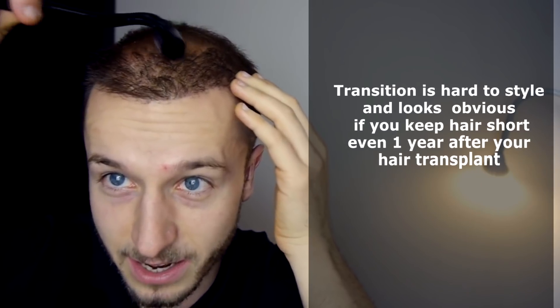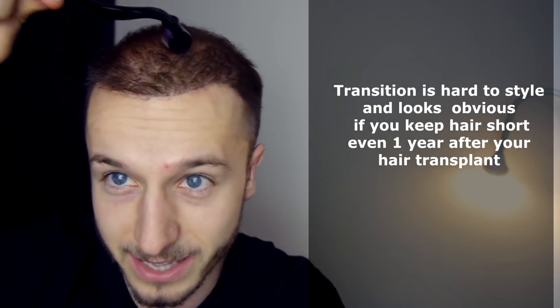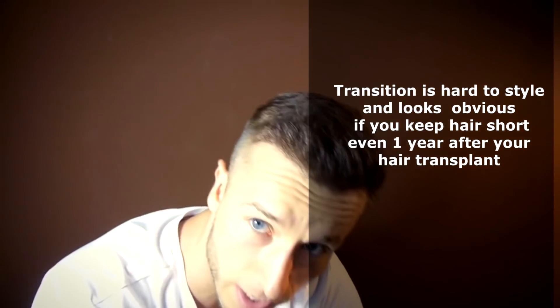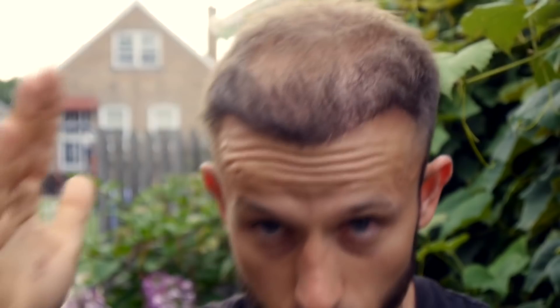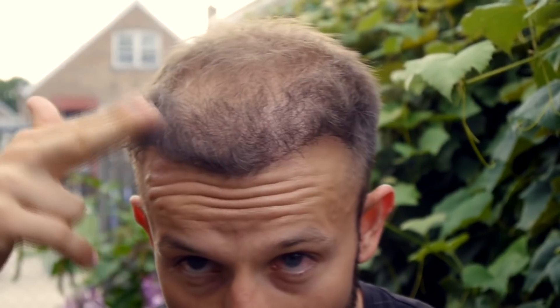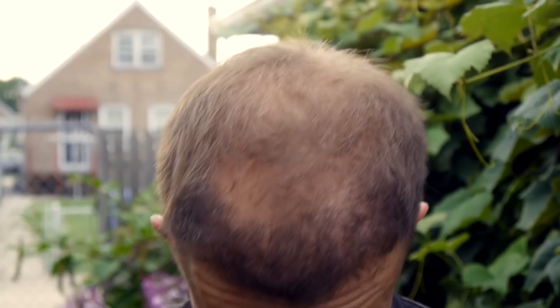The second thing I found out when it comes to styling my transplanted hair was the transition between the transplanted and non-transplanted hair. This transition was really a pain in the ass to style, especially in the beginning when the hair was shorter overall. It seemed like the transplanted hair was just growing much more upright, while the hair that was not transplanted was growing normally, more along the surface of the scalp.